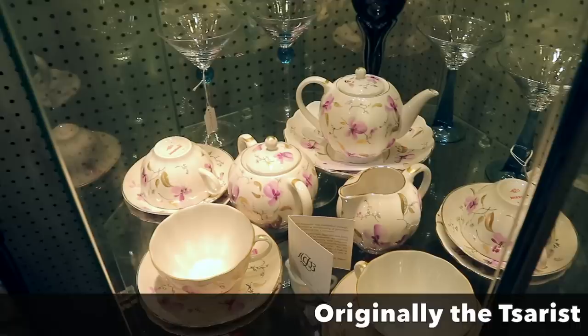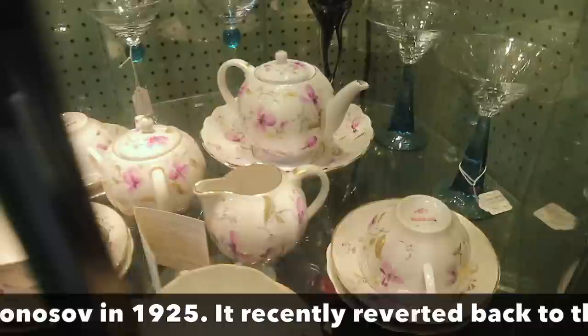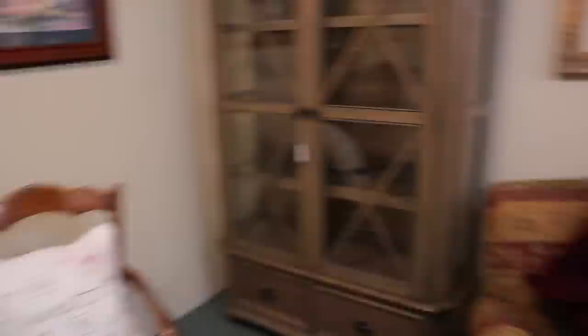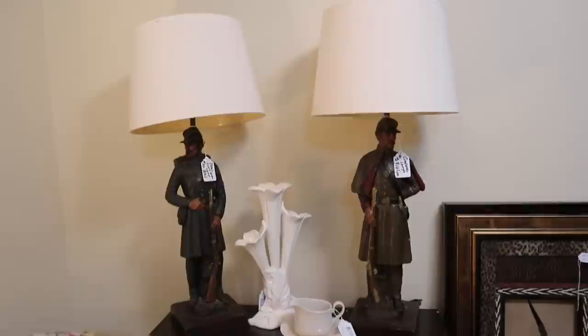Here's a nice set of Lomonosov porcelain. Lomonosov was definitely one of the early and very important porcelain companies. This is from the USSR at the time this was made — actually it was made before it became the USSR, you can see the label. Very pretty set at $425. And these pair of blue and gray lamps — wouldn't they look great in a local plantation? $165 for the pair doesn't seem bad.